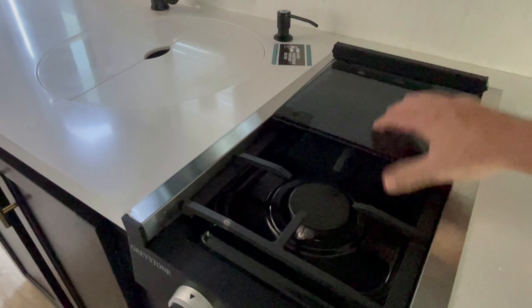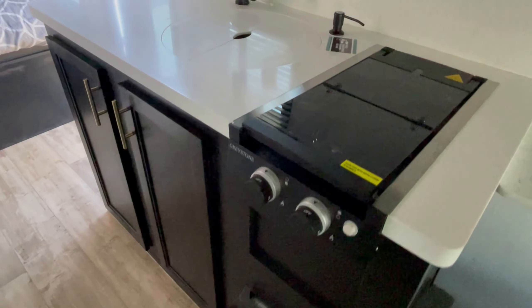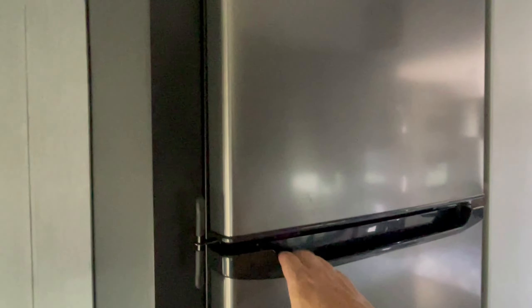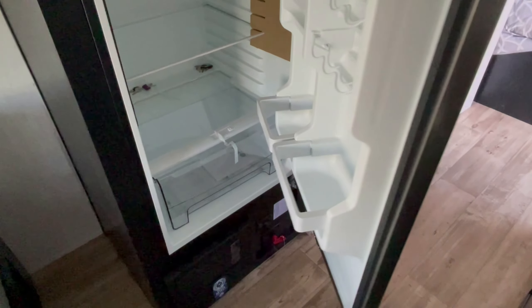You get a two-burner stove with no oven, but you do get a microwave. There's not a lot of storage in a small trailer — it never is. This is actually a 12-volt refrigerator, so it does have a 50-amp solar panel on top to make sure the refrigerator stays cold.